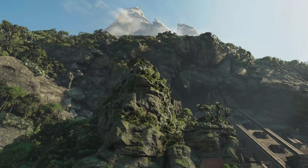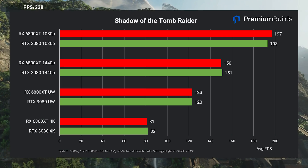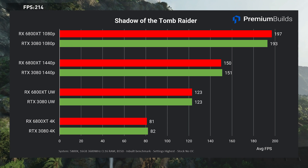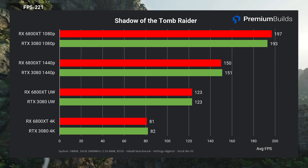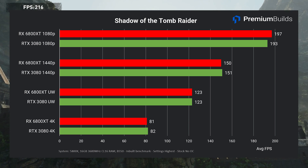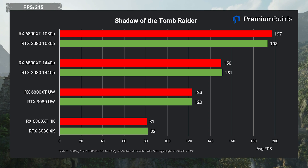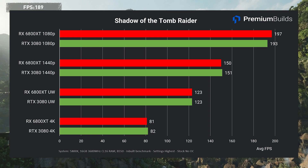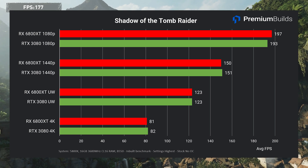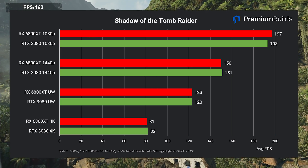Shadow of the Tomb Raider always impresses us not only with its graphics but also with its consistency in benchmarks — it reliably highlights very minor changes in system configuration. At highest settings, the numbers between these two cards are spookily similar, not just in average frame rates but across all metrics. The experience on either card is identical, with one caveat: you can't enable RTX Shadows or DLSS on the RX 6800 XT. However, in this title and with these GPUs, that's a moot point as you don't need either technology for visual improvements or performance. It's a dead heat.